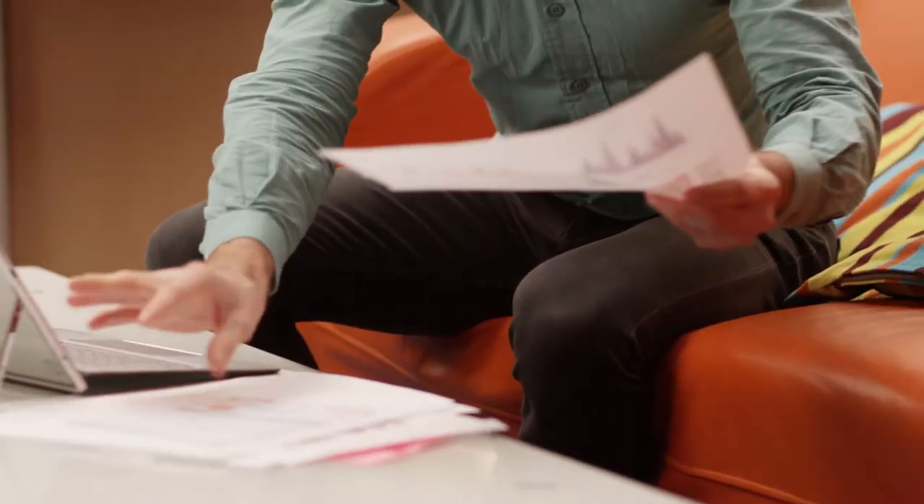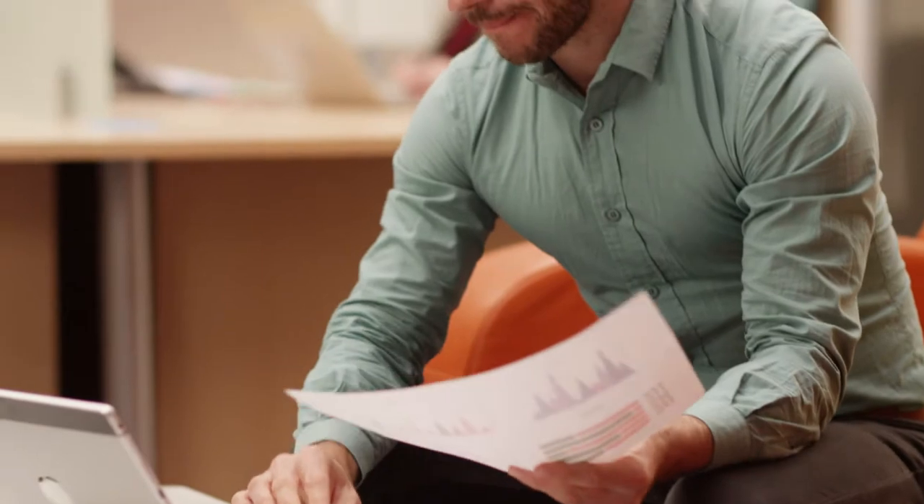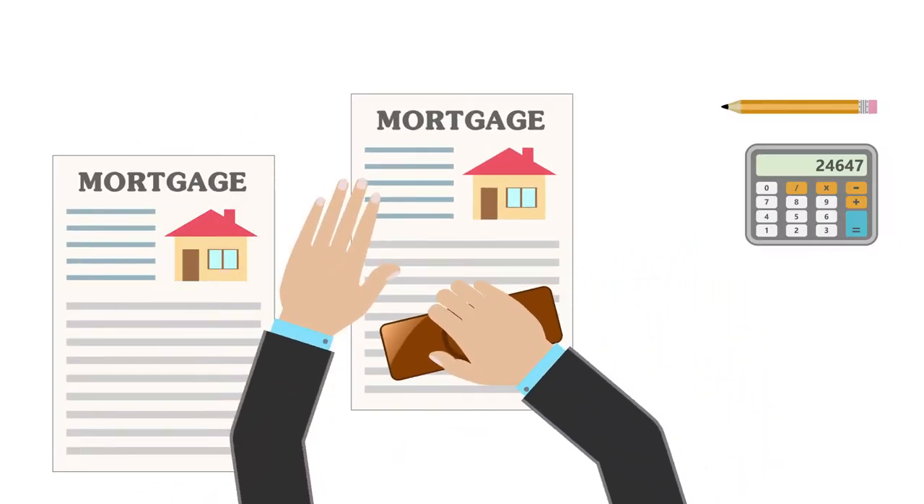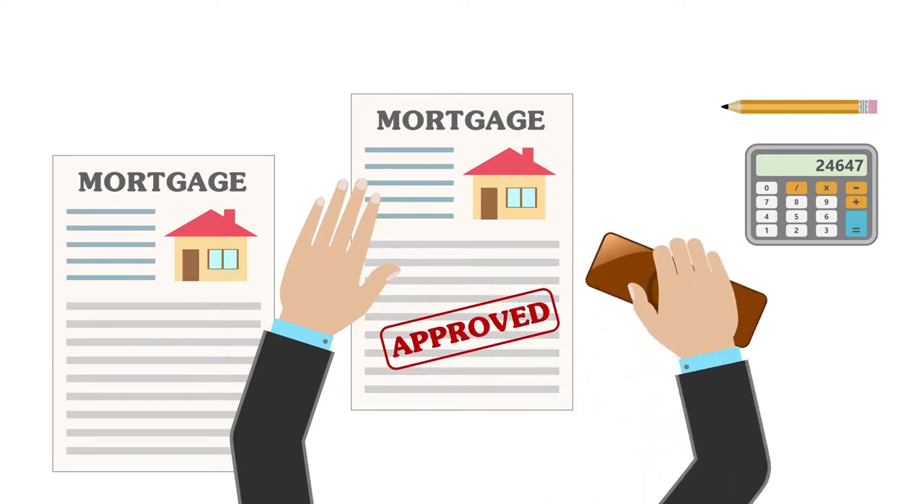Well, common contingencies would include contingencies about financing — the buyer being able to get a loan — and the appraisal for the property. The lender is typically going to have an appraisal to make sure the property either meets or exceeds the sales price. The HOA resale package is a big one in Nevada: the buyer gets a five-day contingency to review all the homeowners association documents. It's also typically contingent upon the seller being able to provide clear title to the buyer and on a home inspection to verify the condition of the property.